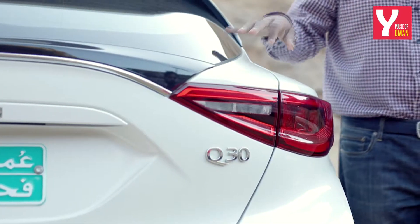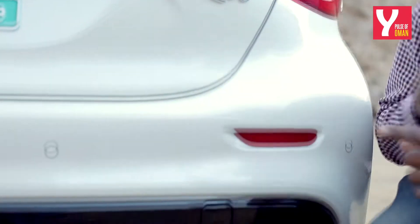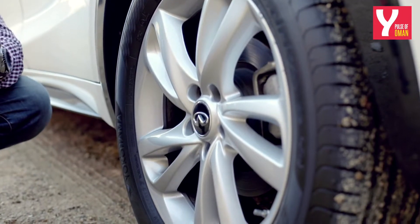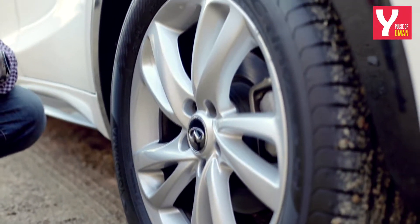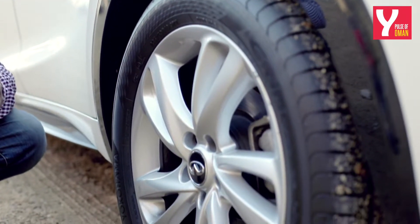The tail lamps of the Q30 might come across as a bit generic, but I've grown to love the posterior of the car. It is completed by dual chrome tipped exhausts that are functional. For a regular hatchback, the Q30 actually comes with rather large wheels — 235-50 Yokohama tires wrapped around 18-inch alloys.